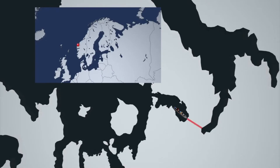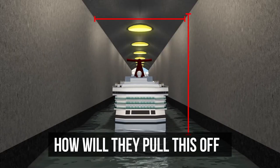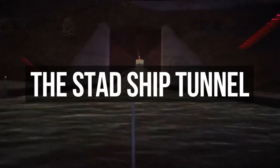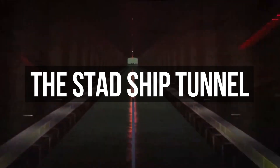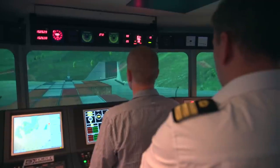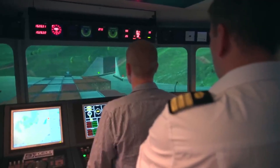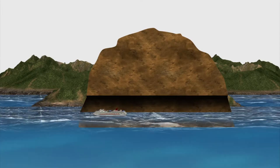Even more exciting, a one-of-a-kind sea route is in the works: the world's first full-scale ship tunnel. The Stad Ship Tunnel is a planned canal and tunnel to bypass the Stad Peninsula in Vestland County, Norway. This area is one of the most exposed on the coast, with no outlying islands to shield it from harsh weather.